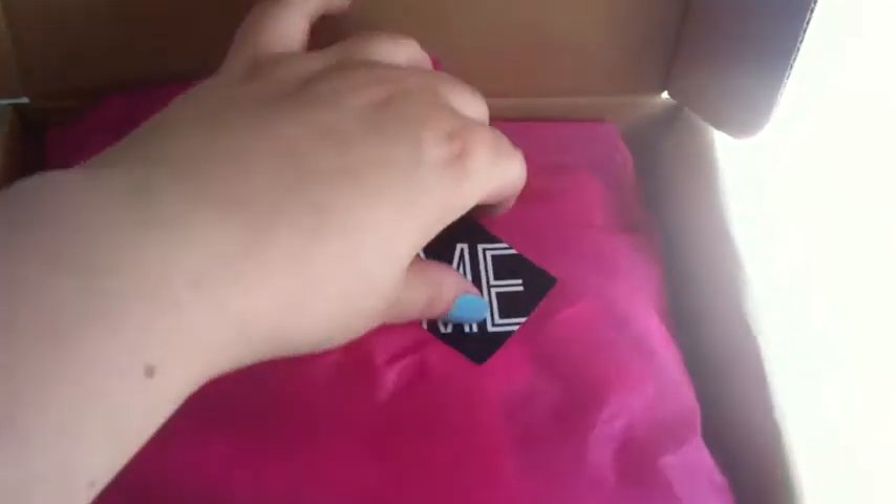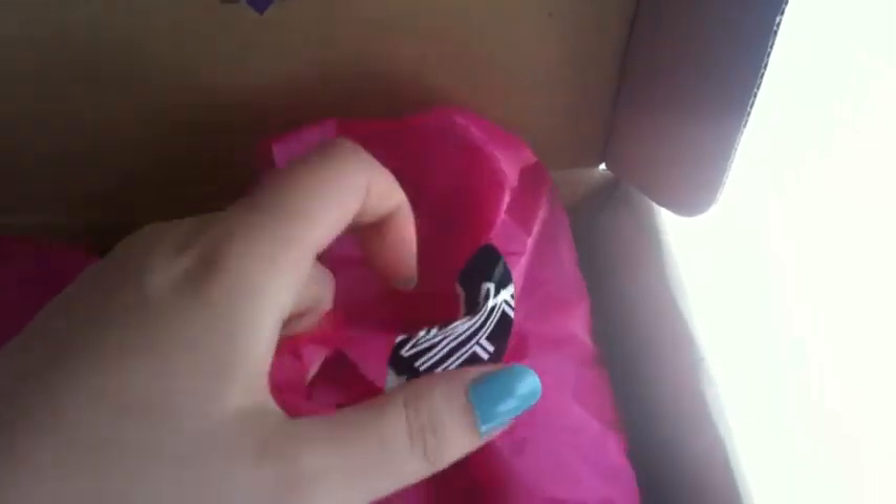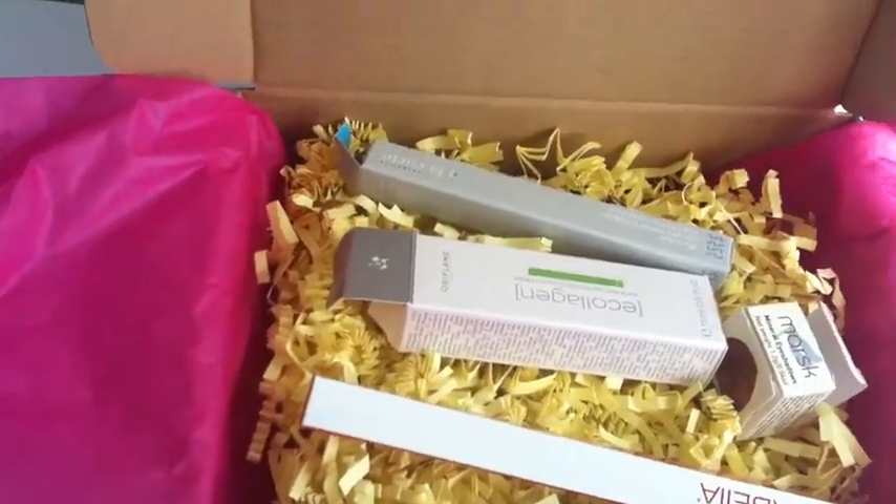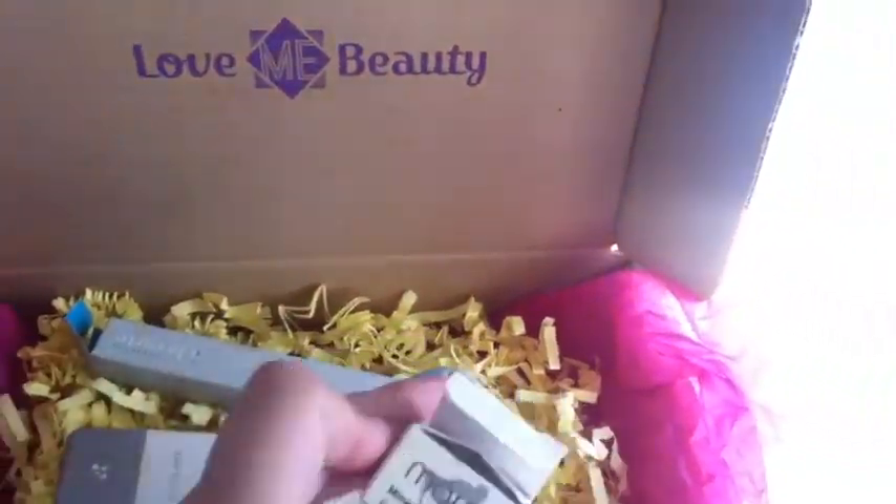All disposable packaging, which is good. Opening it up, there are four items on this menu this month — I think they're better quality.